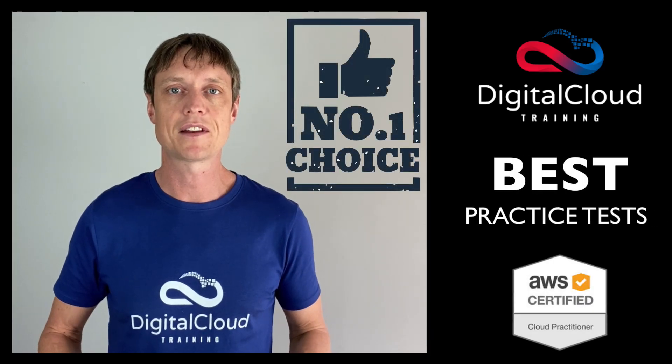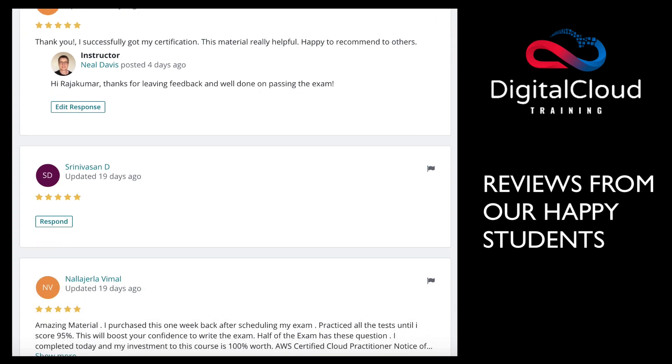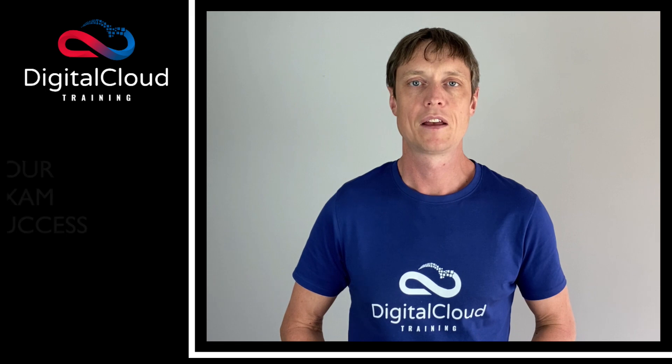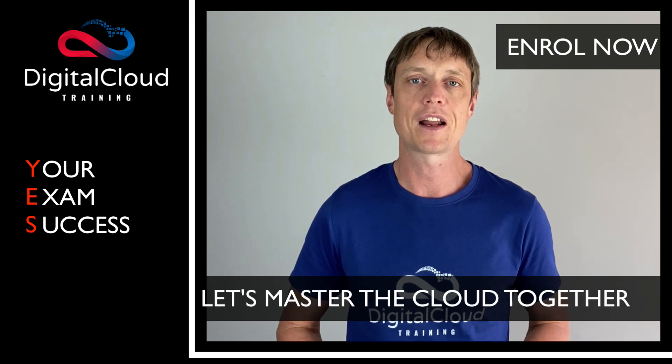These are the best practice tests for the AWS Certified Cloud Practitioner exam, but don't just take my word for it. Look at the many course reviews from our happy students, with over 1,000 five-star reviews. I look forward to seeing you in the course and hearing about your exam success. Enroll now and let's master the cloud together.